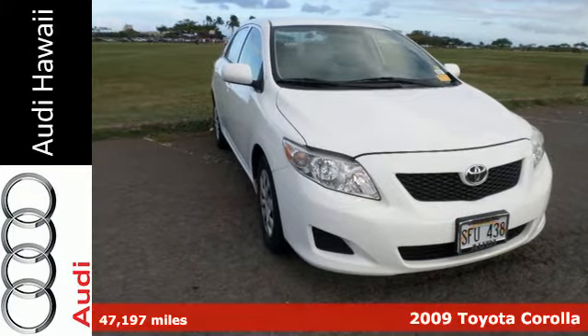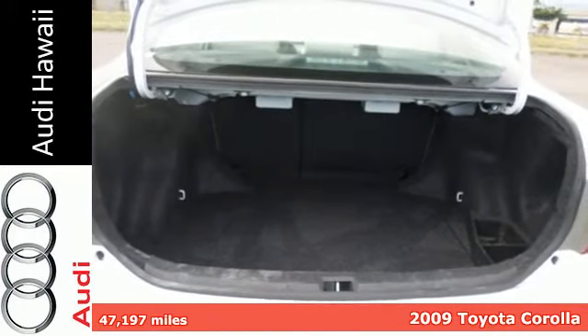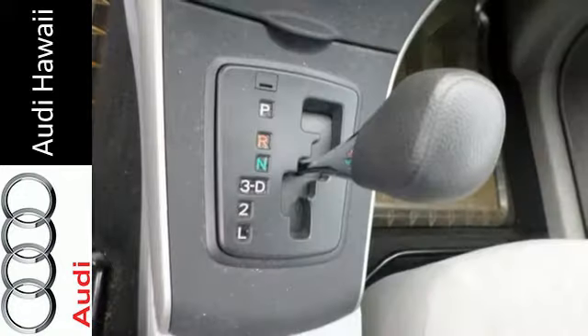You'll love this 2009 Toyota Corolla. In this Corolla you'll find anti-lock brakes, coil spring suspension, front and rear anti-sway bars, and rack and pinion steering.